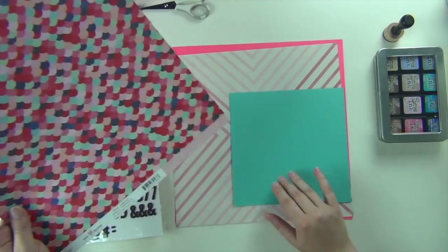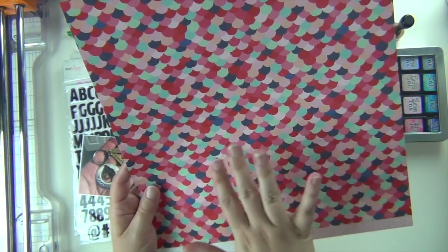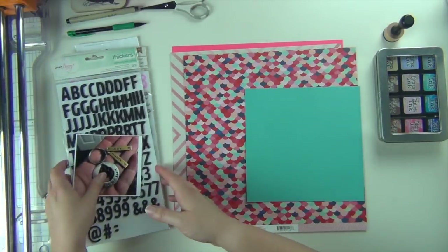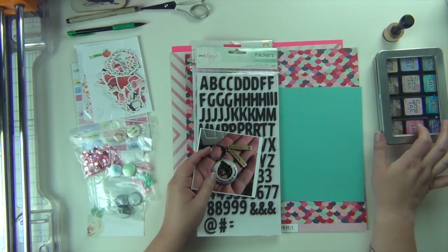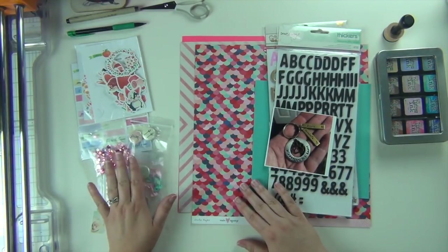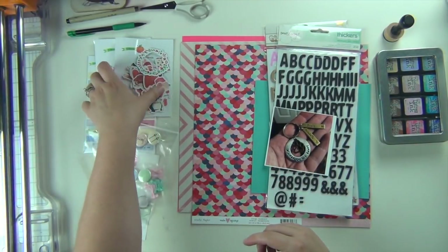This one is from Crepe Paper as well — it's from Main Squeeze and has cute little scallops all over it. It has the colors I'm looking for: pinks, reds, and blues. I'm also going to bring in some Distress Ink from Tim Holtz to ink the papers. For embellishments, these are all Cheeky — I went into my Cheeky box and just grabbed what spoke to me.